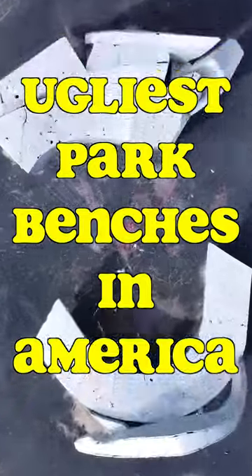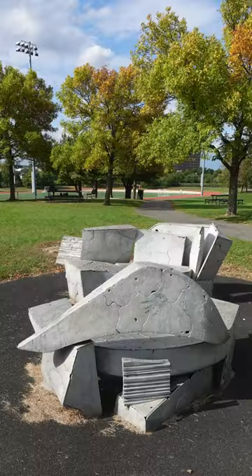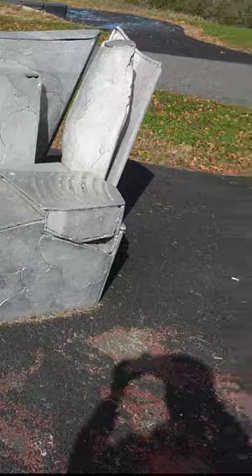These are the ugliest park benches in America. Maybe the world. From the air, they look like a jumble of empty boxes, spray-painted silver. As you get closer, it gets worse.